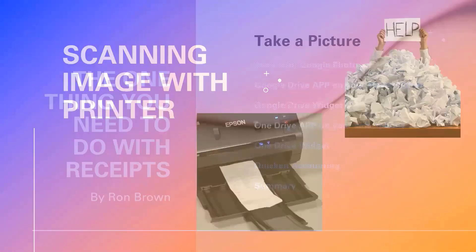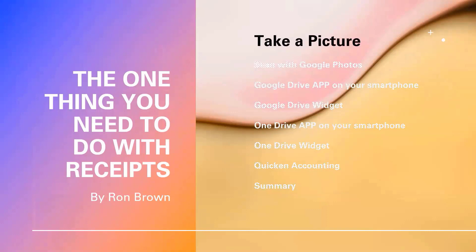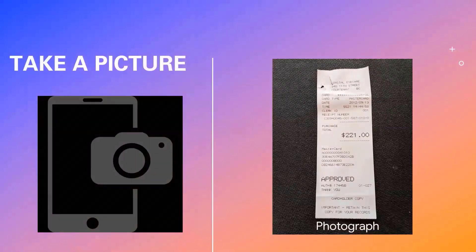Probably the easiest thing to do with a receipt is to simply take a picture of it — take your smartphone and take a picture. On the right side you'll see a receipt from Coastal Eye Care, taken with my Pixel 3 camera. The picture of the receipt is very clear, and this was taken in a dark room with no specific preparation.